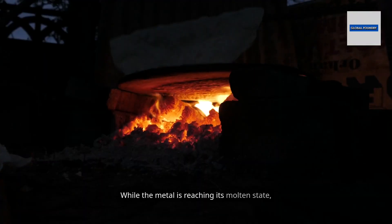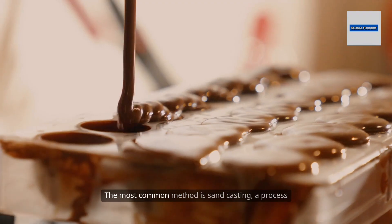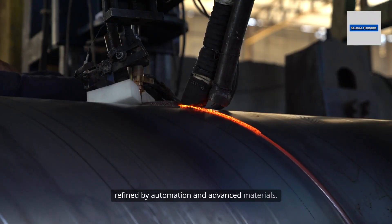While the metal is reaching its molten state, another team is hard at work preparing the molds. The most common method is sand casting, a process as old as metalworking itself, but now refined by automation and advanced materials.